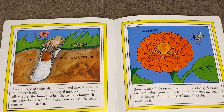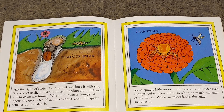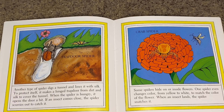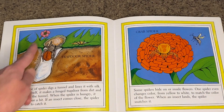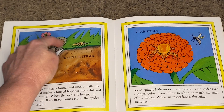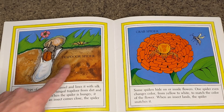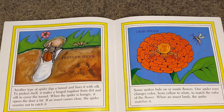Another type of spider digs a tunnel and lines it with silk. To protect itself, it makes a hinged trap door from dirt and silk to cover the tunnel — the flap can go up and down over the hole. When the spider is hungry, it opens the door a bit; if an insect comes close, the spider scurries out to catch it. This one is called a trap door spider.